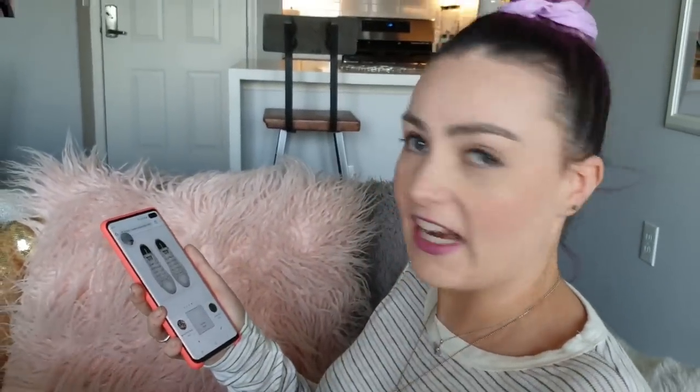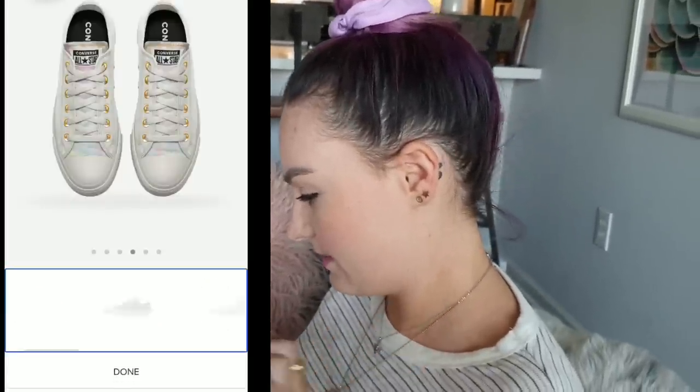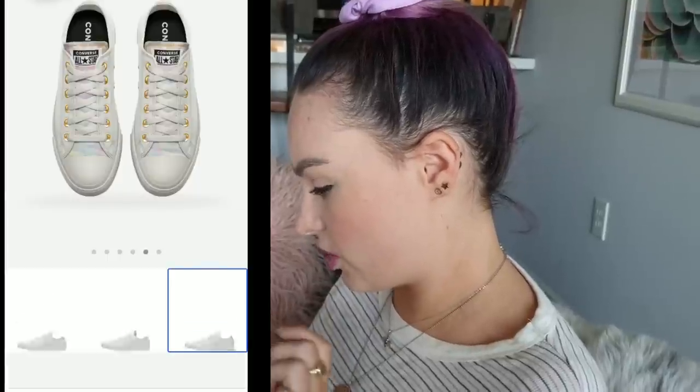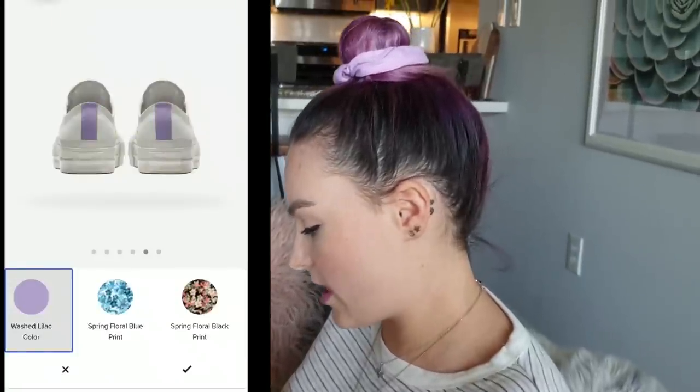We want the tie-dye tongue. Accept. I'm just going to keep it as it is. Tongue... heel stripe. Let's go. 'Wash lilac' — yeah, wash lilac, that's right. Accept.